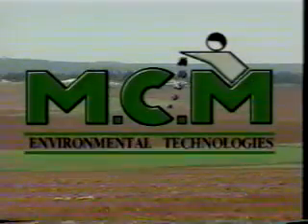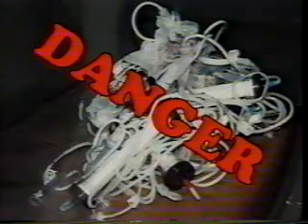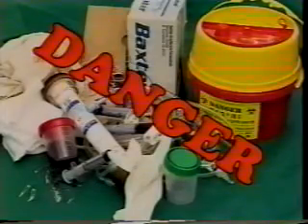MCM SturryMed treats all known medical waste simultaneously, including sharps, cultures, and dialysis bags. All materials — metals, glass, plastic, human, and animal tissue — go into the SturryMed for treatment together.